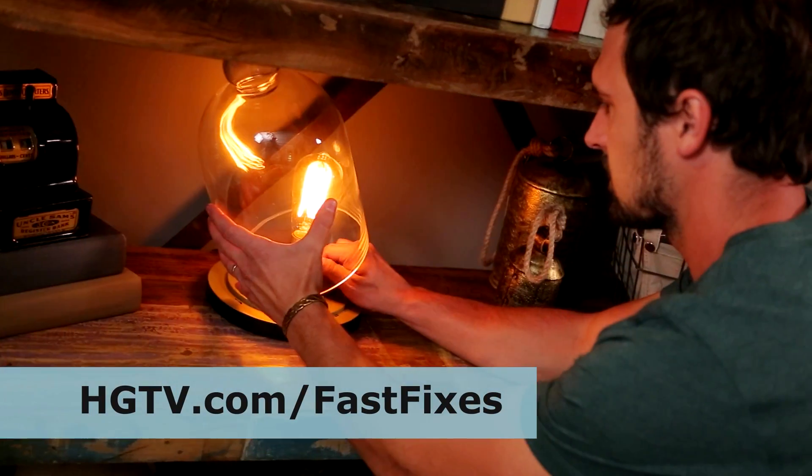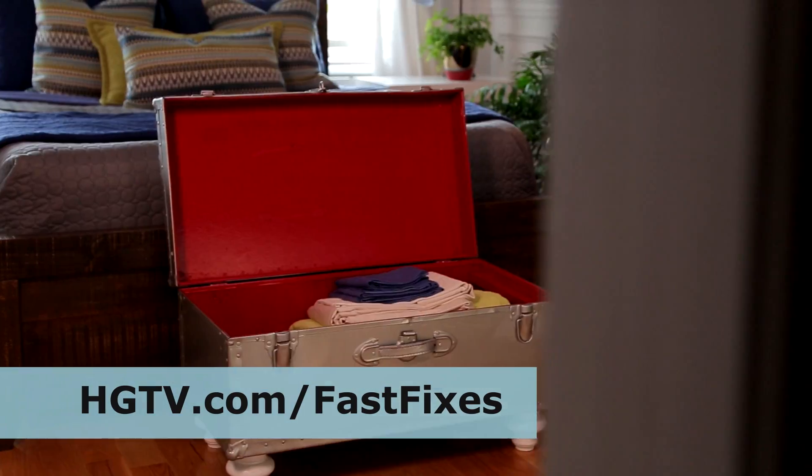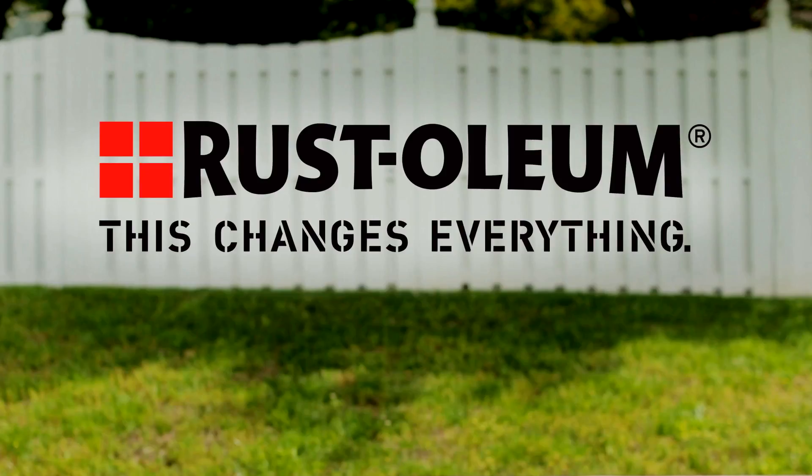Find these ideas and more at hgtv.com/fastfixes. Presented by Rust-Oleum — this changes everything.